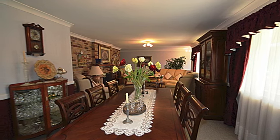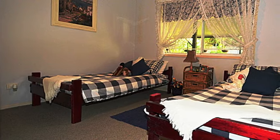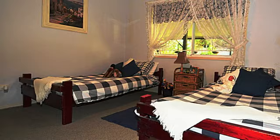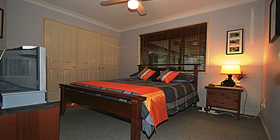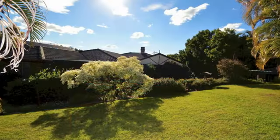Extra features include a brick federation style home, six bedrooms with built-in wardrobes, master bedroom with en suite and walk-in wardrobe, spacious L-shaped lounge, dining, family room, huge outdoor entertainment area, and an open fireplace.